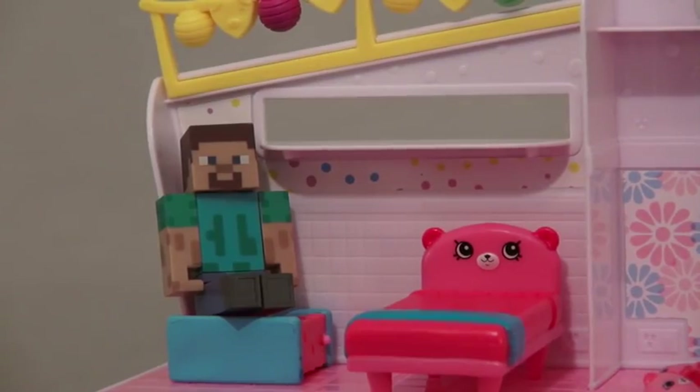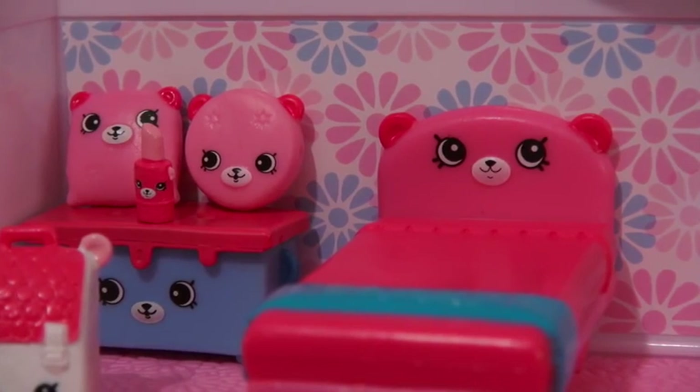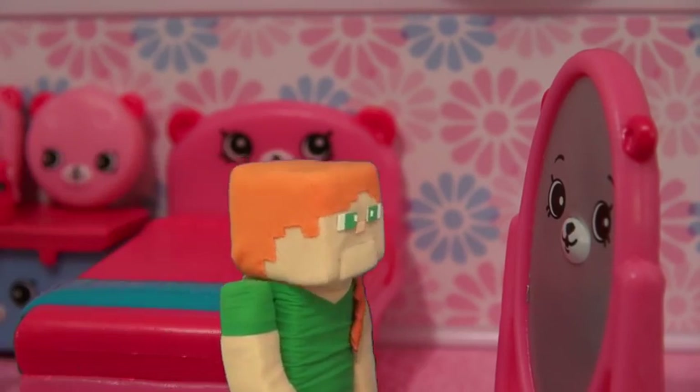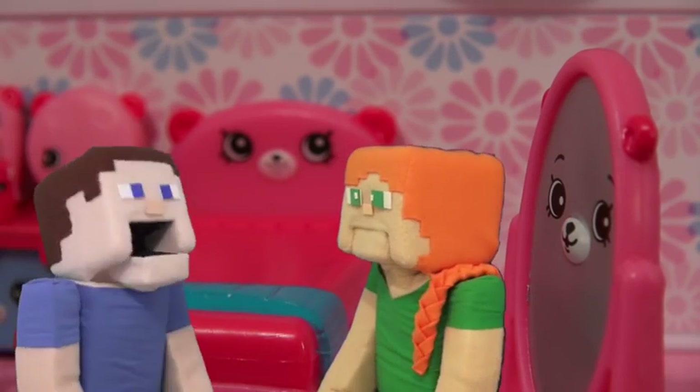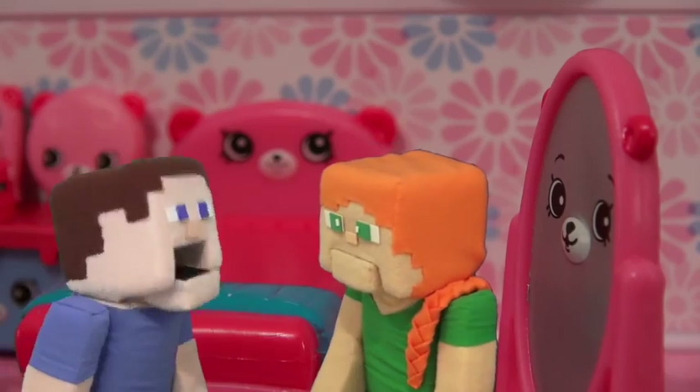Steve! The Dreamy Bear Bedroom is my favorite. I like the bed and the mirror. I love this mirror. Mirror, mirror on the wall! Who's the coolest of them all? Steve! This is not what you use this for!